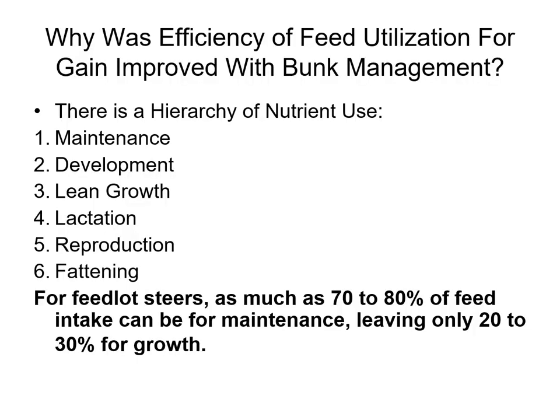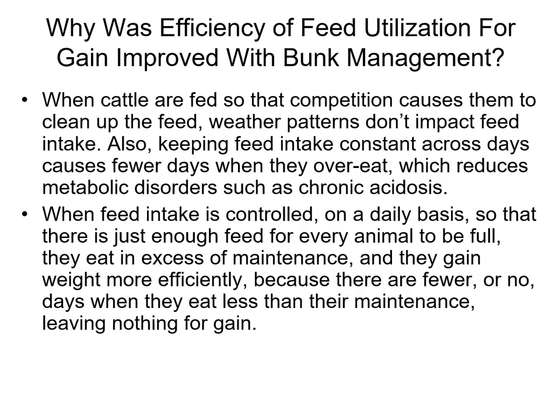Why was feed efficiency improved with good bunk management? We reduced maintenance requirements because we reduced stress. We reduced acidosis, so we reduced stress. There was more energy left over, and every day they ate in excess of their maintenance requirements.